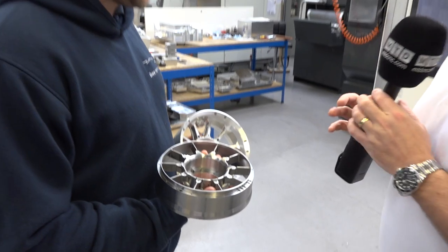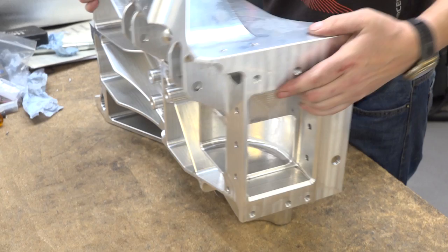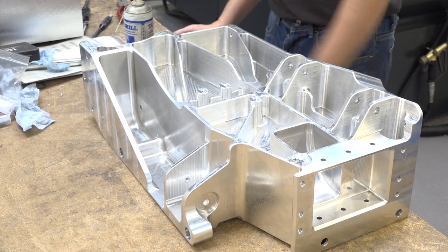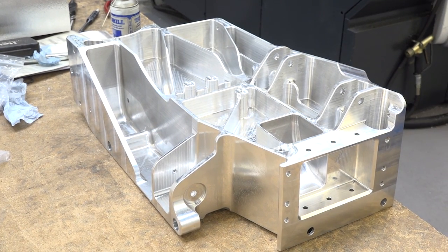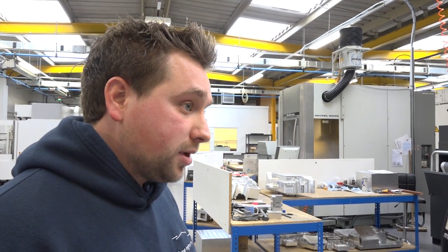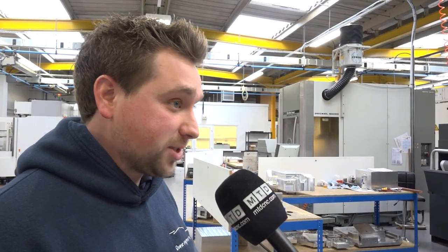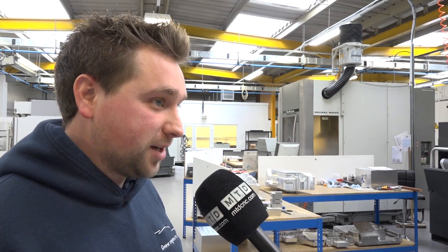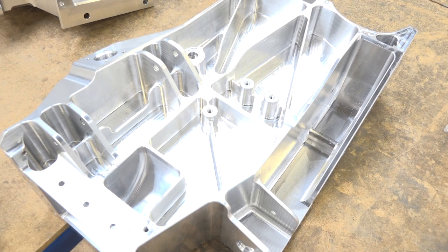I was also very interested to see these blocks here, which I believe are for a high-performance sports car. How long would something like that take to program? Something like that, there's probably about 40 hours of programming time, because there's a lot of complicated five-axis moves due to the deep pockets and the long tools. And the value in something like that comes back to the reliability — you don't want to be scrapping something of that sort of nature. Absolutely not. You want to be confident that when you put that block of aluminium on the machine it's going to come off right, because it's an expensive lump of aluminium.